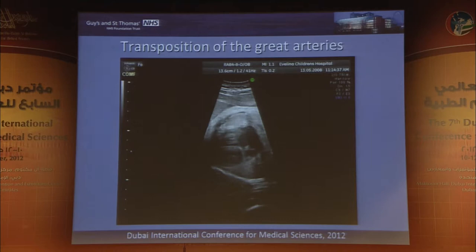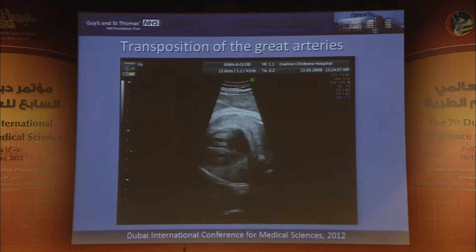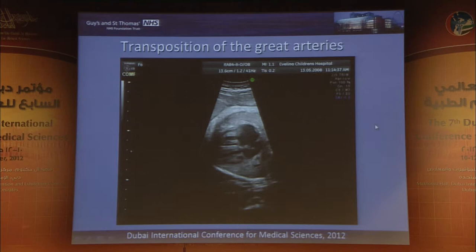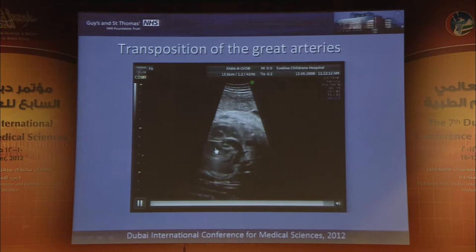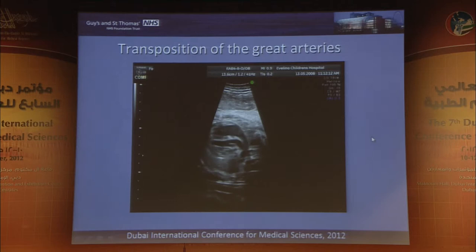For example, this fetus has transposition of the great arteries. This is a standard four-chamber view and it looks pretty normal — indeed it is normal, so the four-chamber view for this lesion is normal in the vast majority of cases. But when we look at the outflow tracts, leaving the left ventricle is a branching vessel and from the right ventricle a non-branching vessel. These are the prenatal sonographic appearances of transposition of the great arteries.